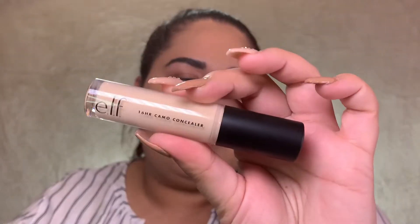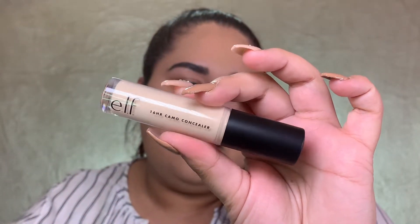For foundation I'm going to use the Maybelline Super Stay Foundation and apply that off camera. Okay, so the foundation is done. Now for the exciting part — I'm really excited to try this concealer. I have heard nothing but good things about the 16-hour Camo Concealer by e.l.f.